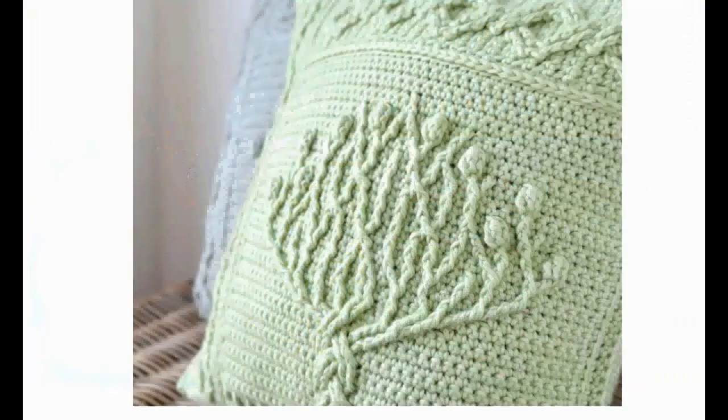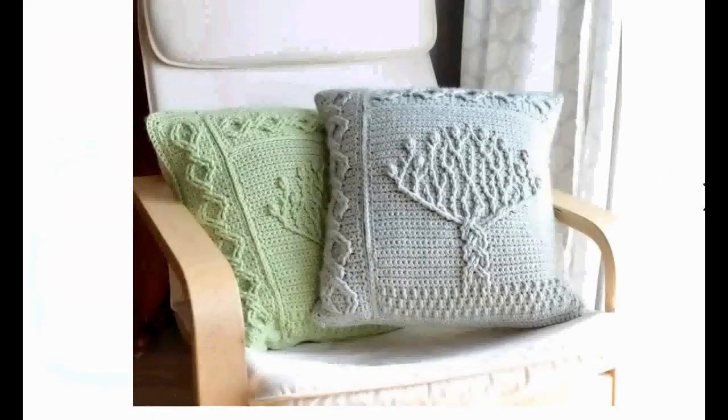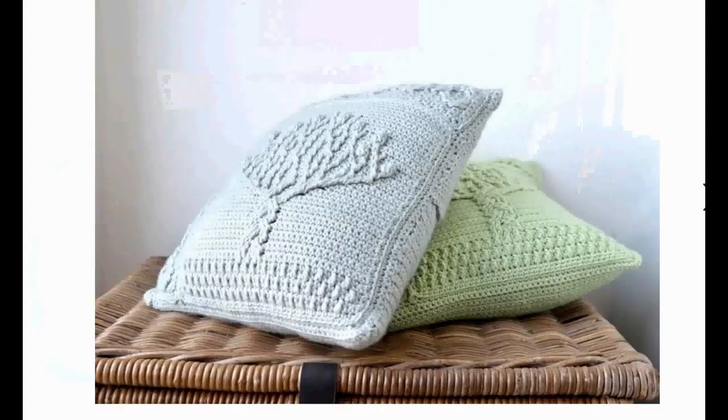We're starting with this gorgeous light green tree pillow. Here it is in its full glory and in different colors as well. There's sort of a tree of life cable situation going on there. Very cute and decorative, and look how gorgeous that is. Very classy pillow, this one.